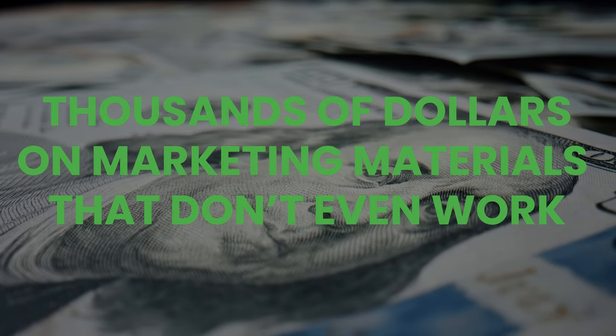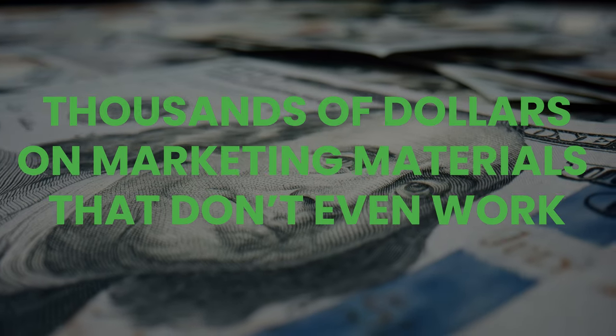A lot of companies spend thousands of dollars on marketing materials that don't even work. And with all the other business expenses you have to worry about, you don't have the money to waste.